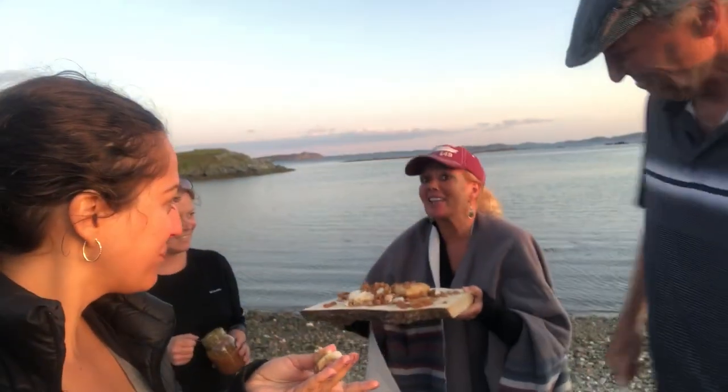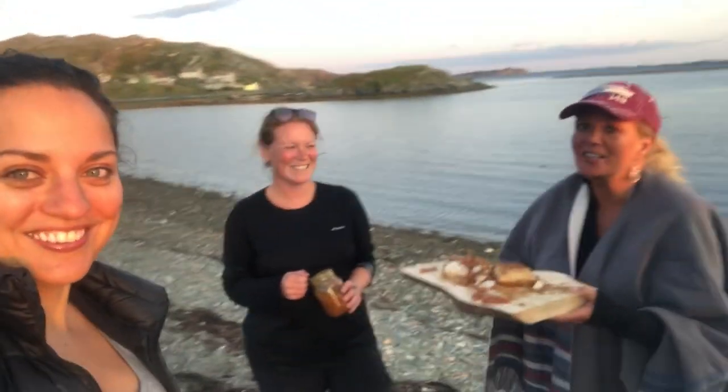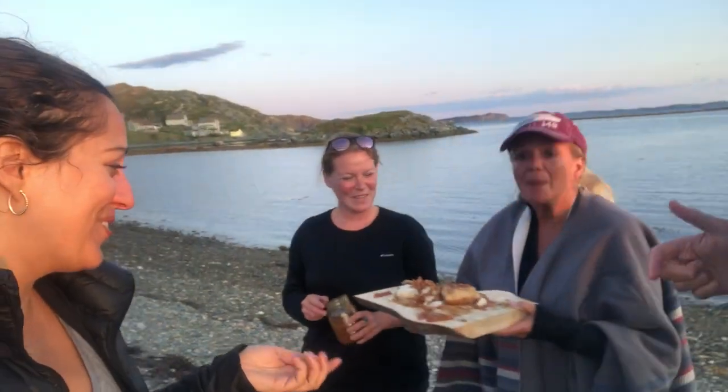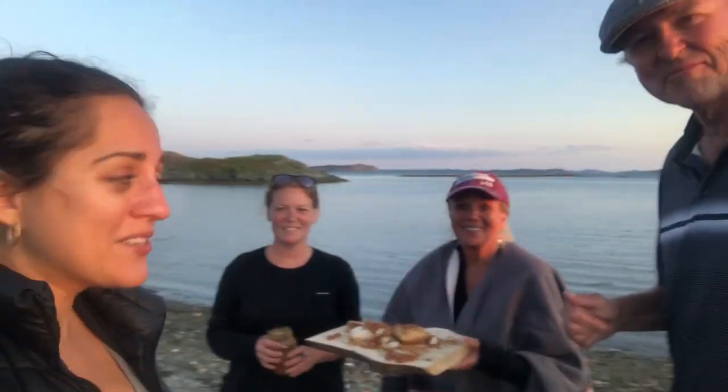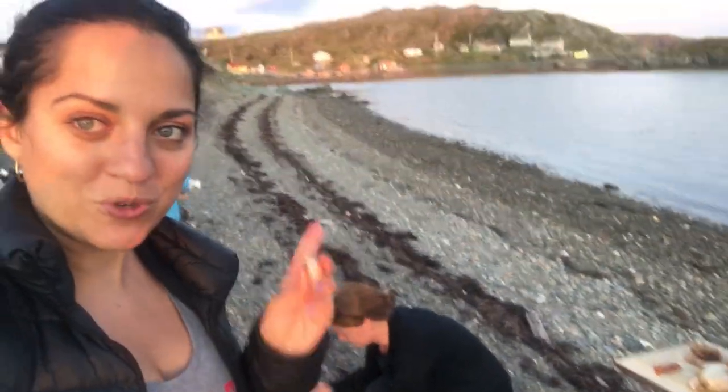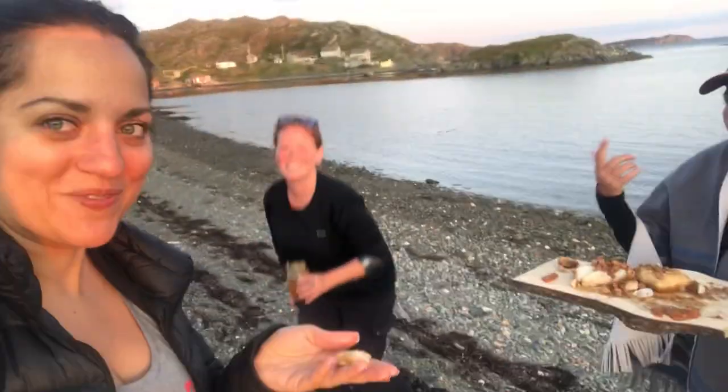You could either go to a traditional pub and get the average stuff, or you could be with Crystal and really experience Newfoundland. It's been amazing. This is if you come to Twillingate — first of all, you should come to Twillingate because look at this place. This is a gem. You've got to get the sunset. Experience Twillingate — Crystal will cook for you. Great experience, highly recommended. Cheers!